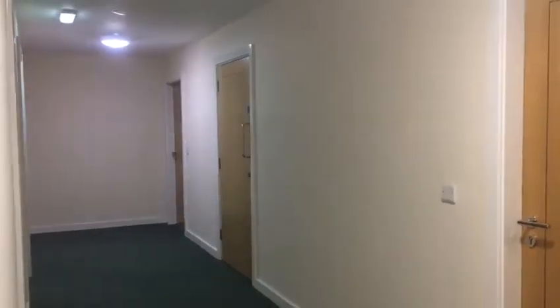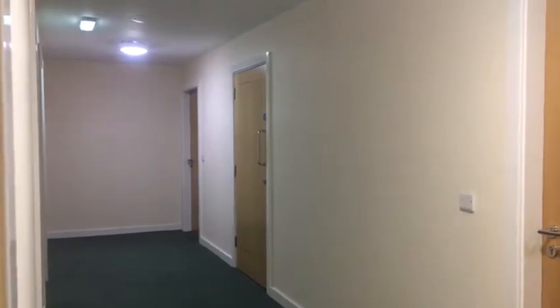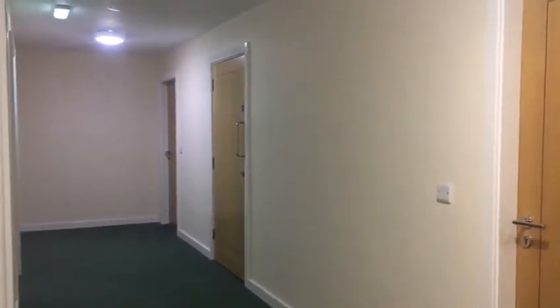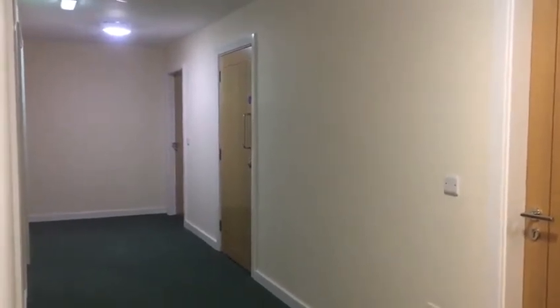Welcome to Shefflets and this sales video viewing. This is for a one-bed fully finished apartment at Brewery Wharf, based in the S3 area of Sheffield. Really good for commuter links and it's also walkable to City Centre, Universities, and Hallamshire Hospital.